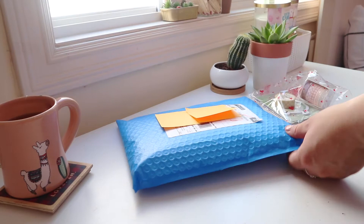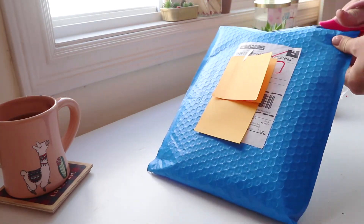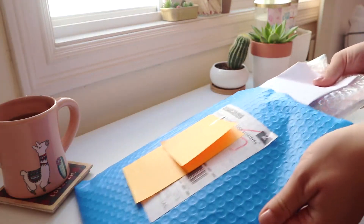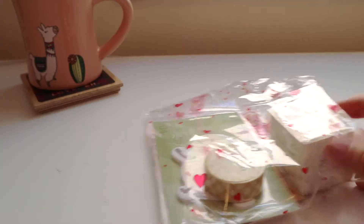The white package is from Ginkgo Supplies and the blue one is from Fairy Milk Bar. I will definitely link the shops in the description box if you guys want to check them out. I'm starting off with the package from Ginkgo Supplies.